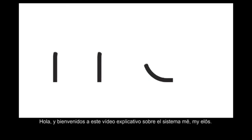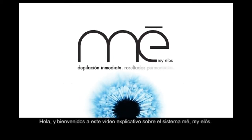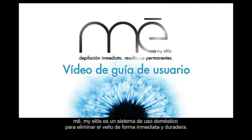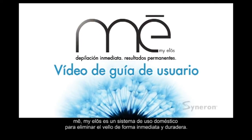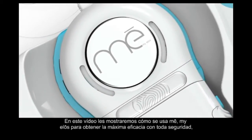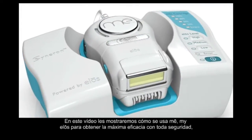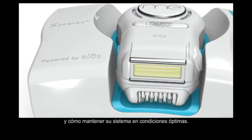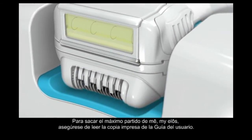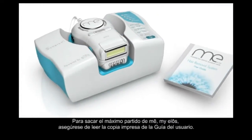Hello and welcome to the MeMyELOS training video. MeMyELOS is an at-home system for immediate and long-term hair removal. The system is powered by proprietary patented ELOS technology from Cineron Medical. This video will show you how to use MeMyELOS for maximum efficacy and safety, and how to keep your system in top condition. To get the most out of MeMyELOS, make sure to read the printed user guide.